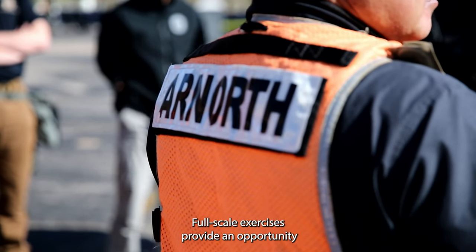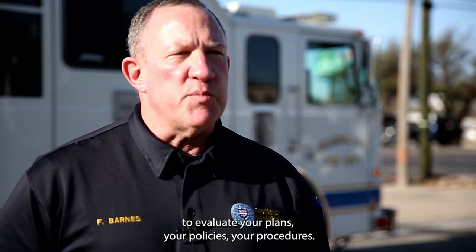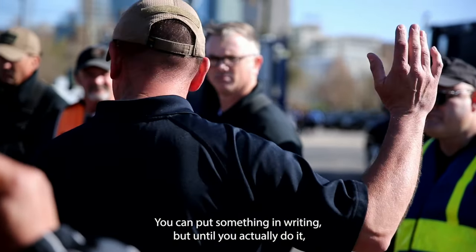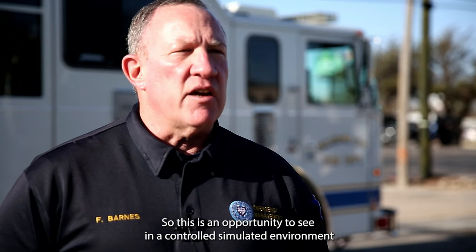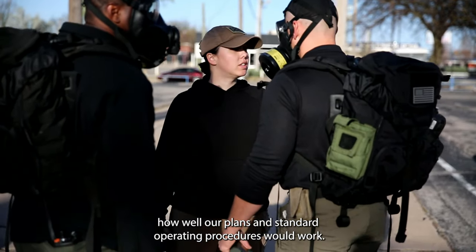Full-scale exercises provide an opportunity to evaluate your plans, your policies, your procedures. You can put something in writing, but until you actually do it, you don't know how well it's going to work. So this is an opportunity to see in a controlled simulated environment how well our plans and standard operating procedures would work.